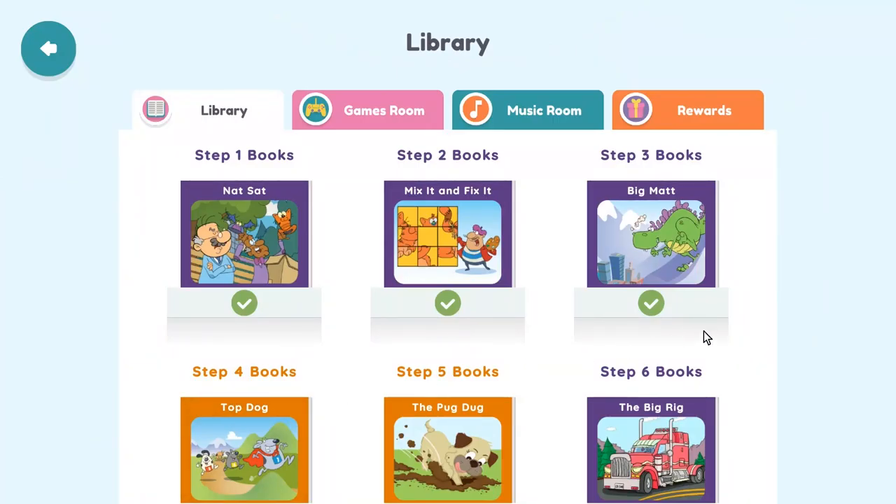Your child will follow a learning path watching short videos and playing games, all designed to help them learn to read. There is also a digital library of books, games, and music. I tested this app out with my twins who were just starting to learn about letters, and they had fun with it. I like that it starts with the very basics of learning about individual letters, and it seems like my twins could use this program for a long time.